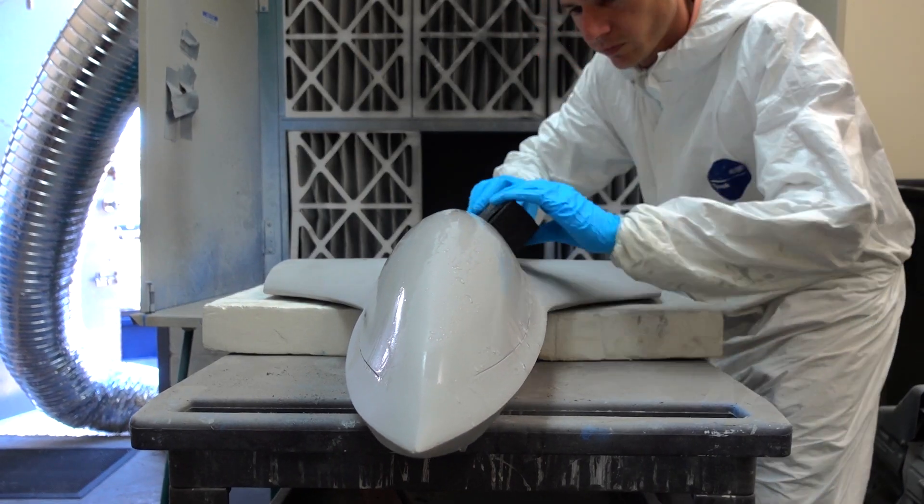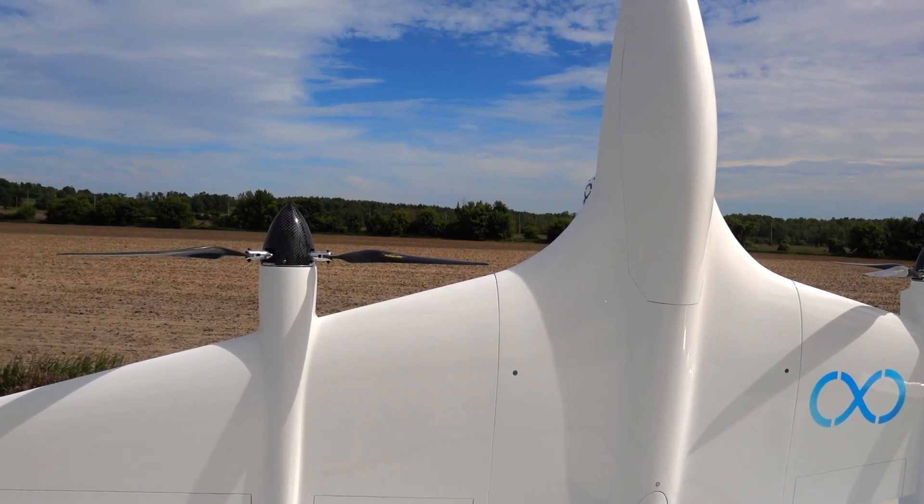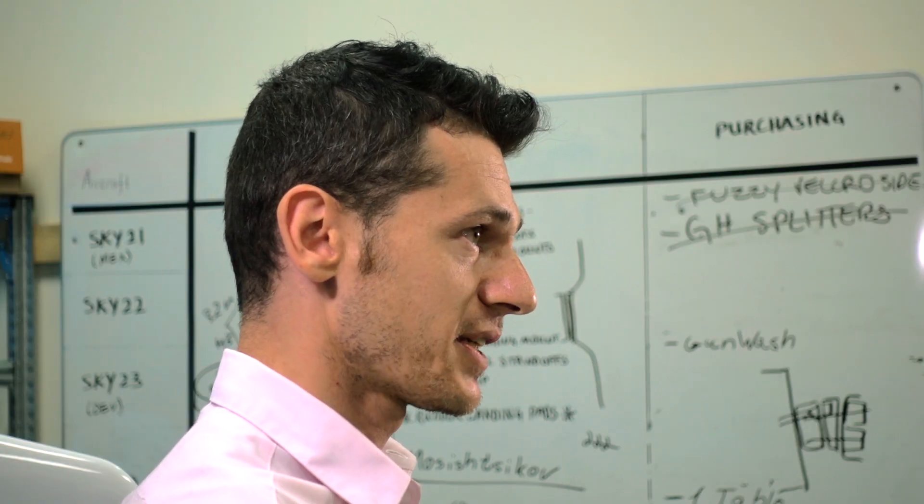This aircraft is unique. It combines two worlds — the helicopter world and the fixed-aircraft world. It takes off as a helicopter and flies as a plane without using any tilt-rotor mechanism, which saves on weight and complexity.